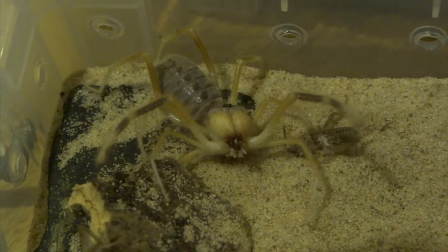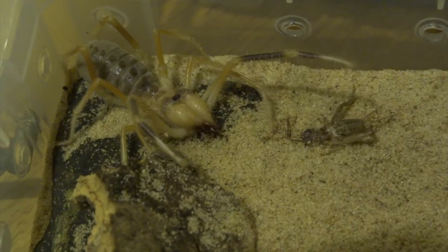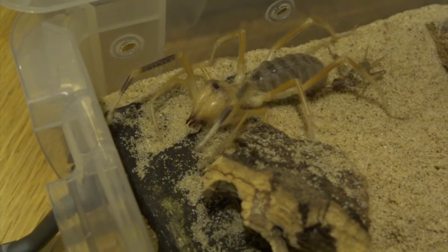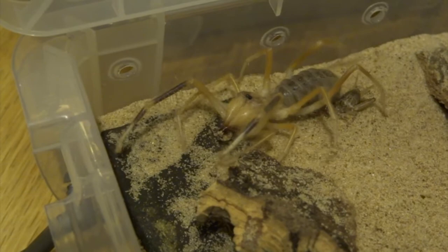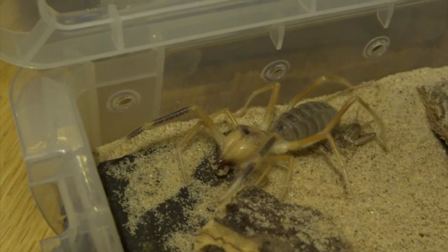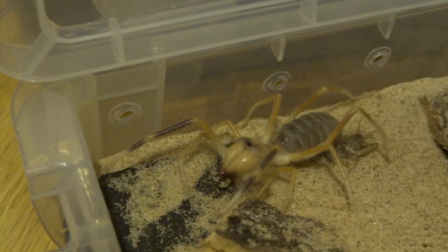Their jaws are the creepiest thing about them. Look at the way the jaws move independently — it's almost like they're rubbing their hands together. That's what I always think when they're doing that, like they're going 'hee hee hee' and plotting something. When they get hold of a cricket, they absolutely chew it to pieces almost instantly — it just becomes a whole load of goo — and then they suck it all up quite quickly.